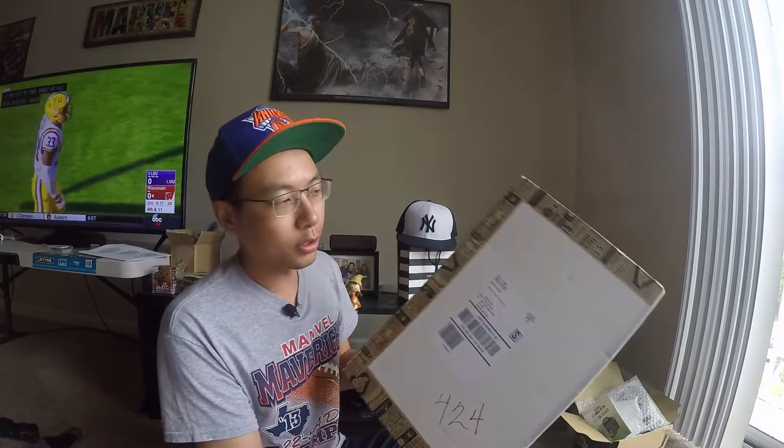What's going on everyone? My Jeremy Lin quarterly box came in the mail this week, so we're gonna unbox this real quick.